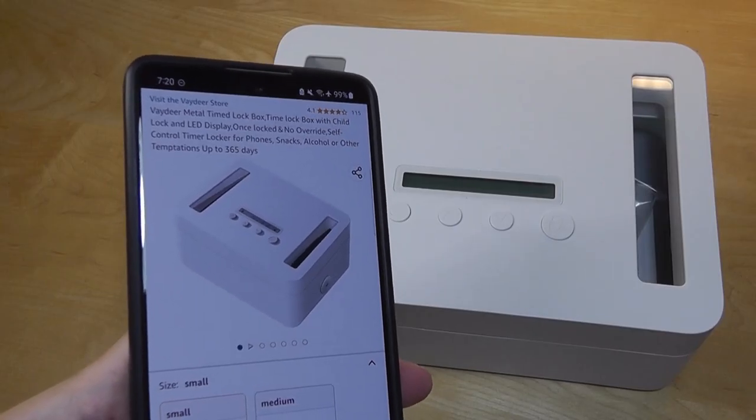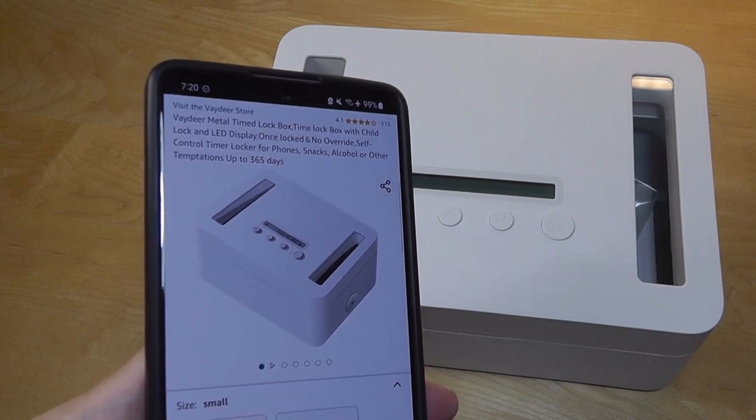Hey y'all, here at OS Reviews, this is just a quick look at the Vadir TimeLock Box.